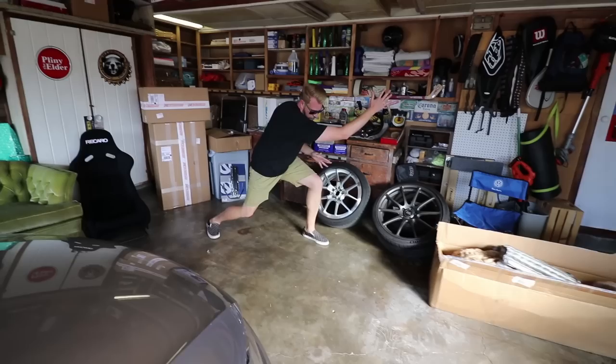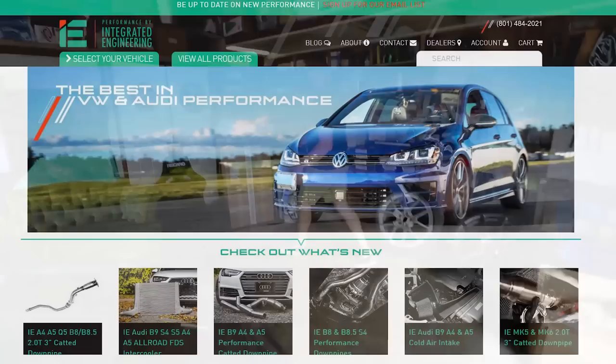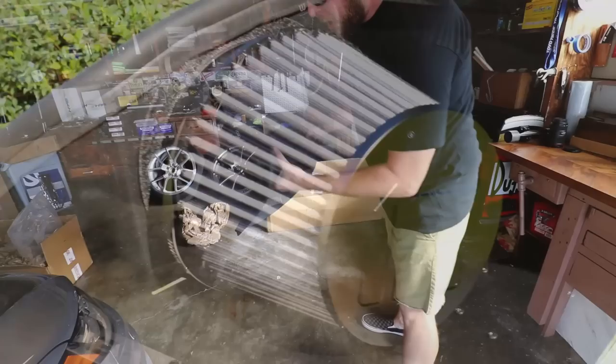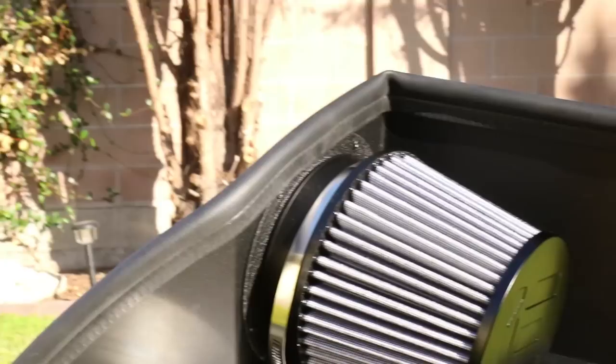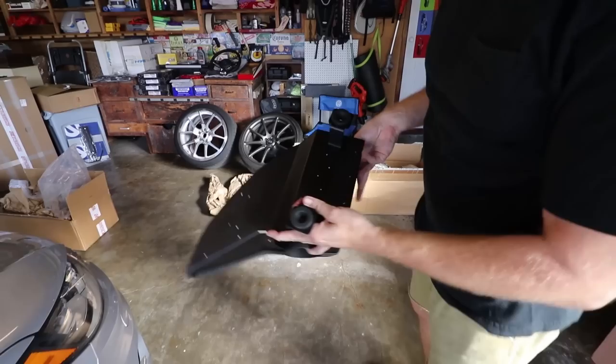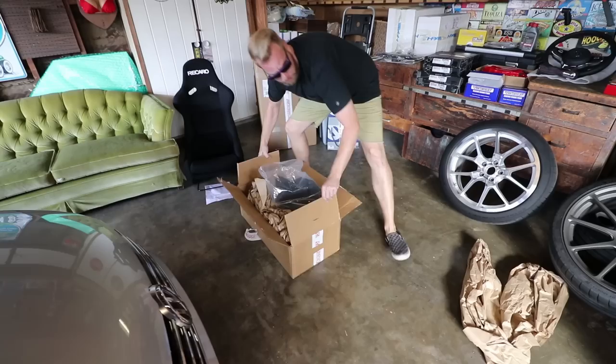Next up — Integrated Engineering. Special shoutout to Ellie for hooking this deal up. These guys are super cool and make awesome parts. Cold air intake — let's take a look at this. Look at this heat shield — the intake cone mounts to the heat shield. Very high quality, feels much more rigid than the CTS I had. Look at these brackets — I could probably stand on that. Then the big box: I hit up Integrated Engineering because they are known to have the best, highest quality factory-location intercooler upgrade available for these cars.